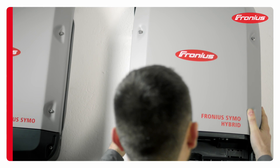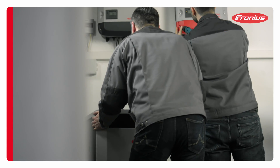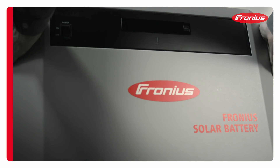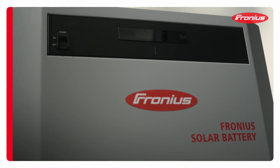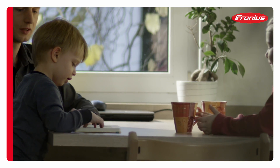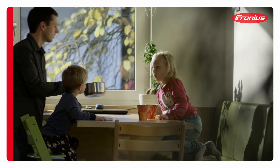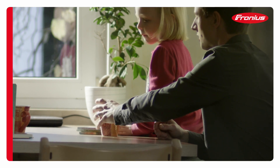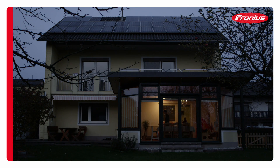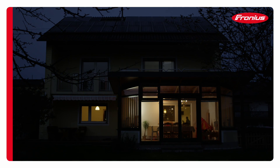Fronius bases its energy storage solution on the safest battery technology available – lithium-ion phosphate technology. This boasts an impressive service life coupled with maximum efficiency. The Karsberger's photovoltaic system is also used to provide heating for the property. During the summer months between March and September, the storage solution even replaces the need for any electricity from the grid at all.